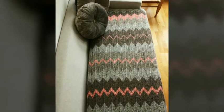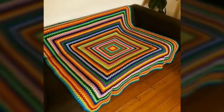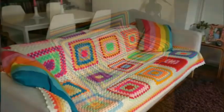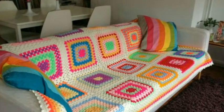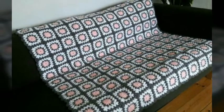Assalamu alaykum, welcome back to my YouTube channel. How are you, friends? I hope you are all fine and good. I'm back again with very beautiful, very trendy ideas of rotator sofa cover designs. In this video you will see beautiful and stunning ideas of rotator sofa covers, so I hope you love all of them.